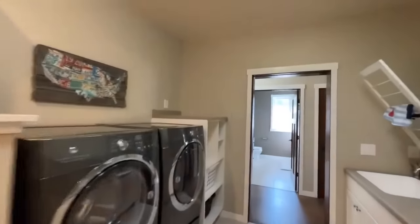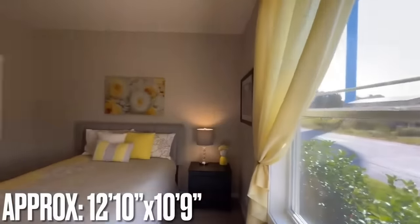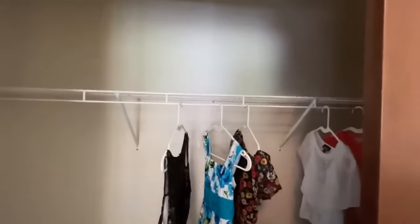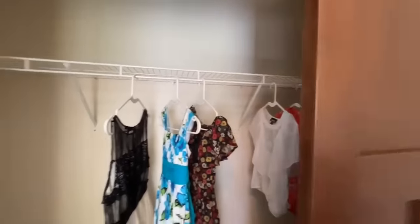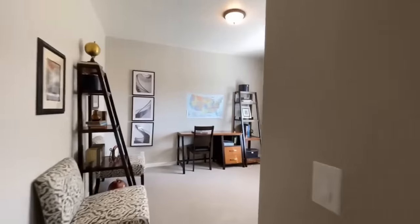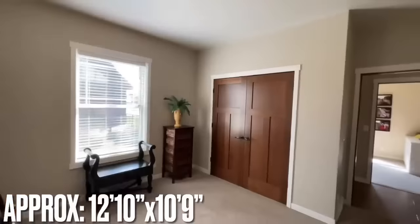Coming back out towards the hallway and hanging a left, you come to the two secondary bedrooms back here. This one sits towards the back of the home with a nice window. And this is your closet — of course you can have bifold doors if you wanted them, or you can have these pull-outs or sliders. The hardest thing to convey through video is that what you see doesn't have to be what you get. Nine times out of 10, customizations are doable.